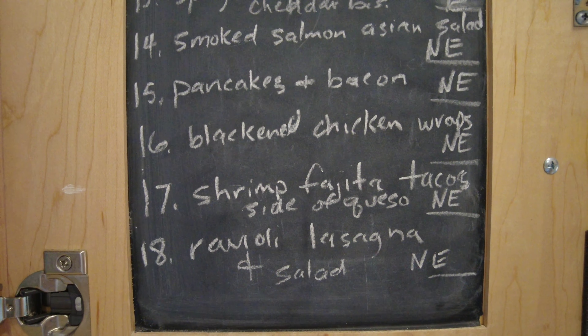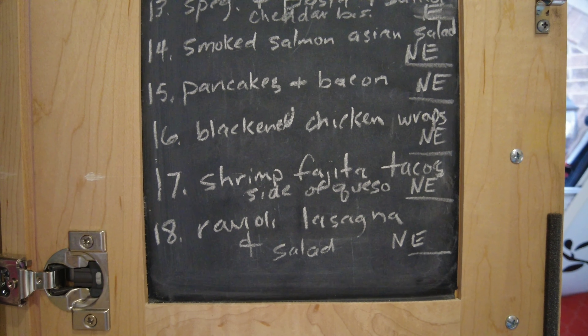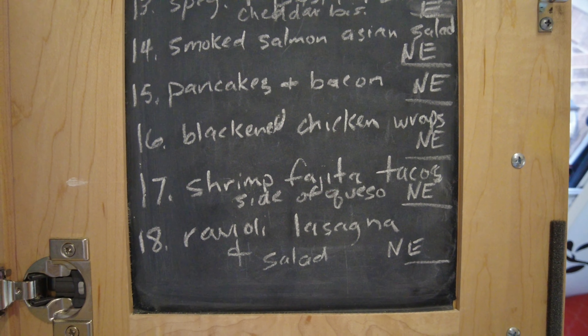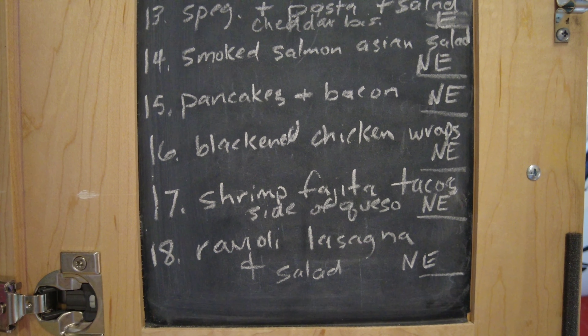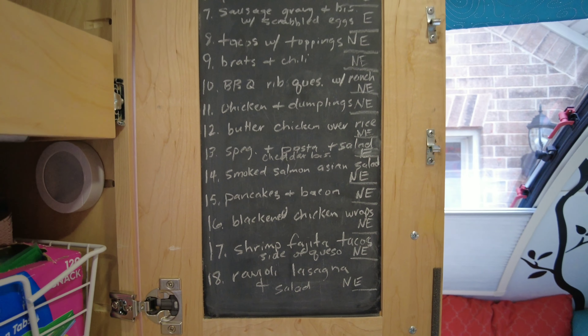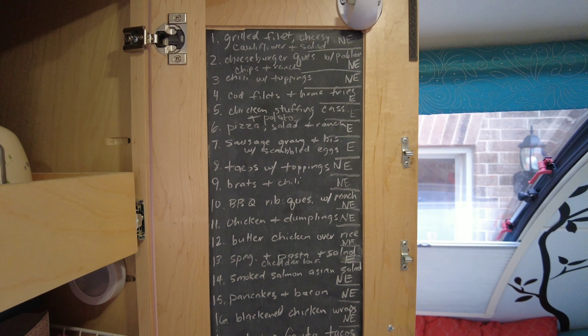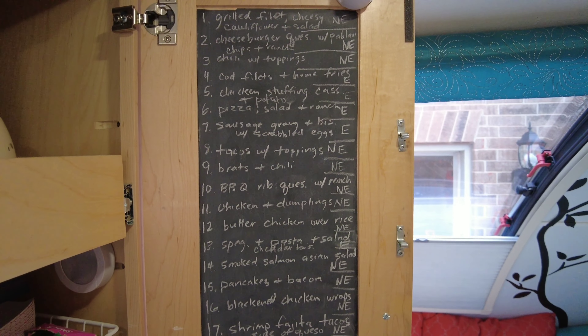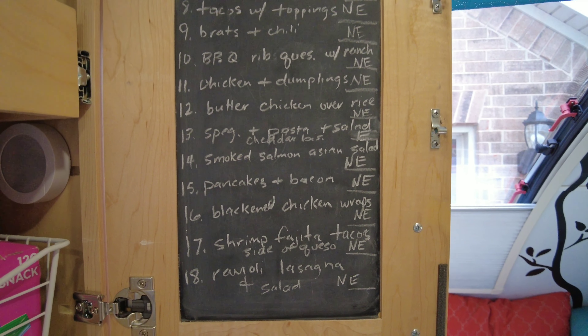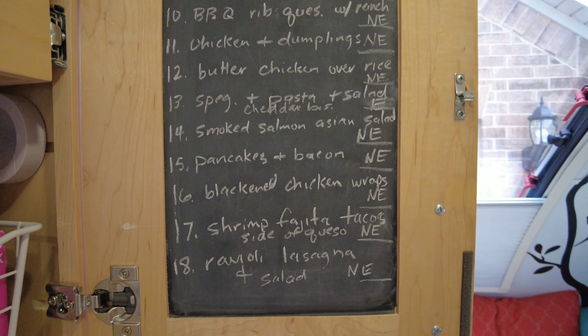We're going to have shrimp fajita tacos or quesadillas with a side of queso. And we're going to have a ravioli lasagna with a salad — that is one of the meals I made ahead. We had it a week ago and I froze that. So that gives us 18 choices of meals on this trip, and we may have some of these for lunch, but that gives us a good variety of things to eat.